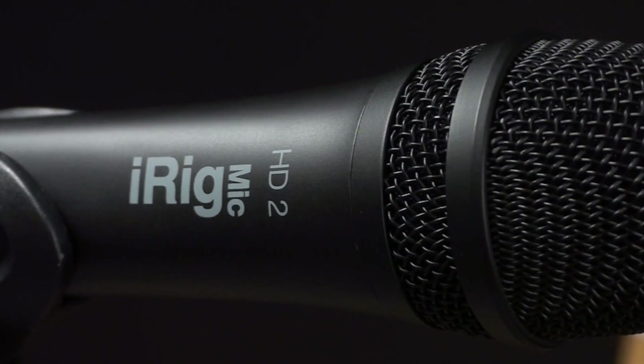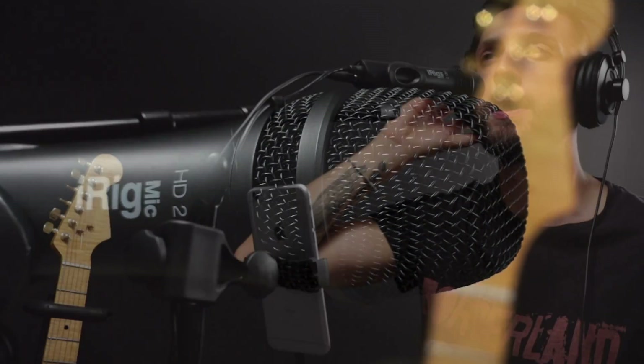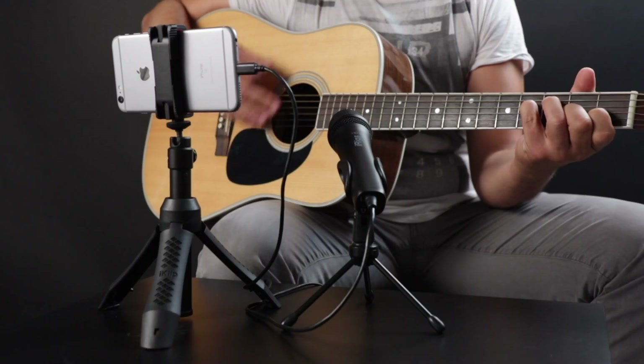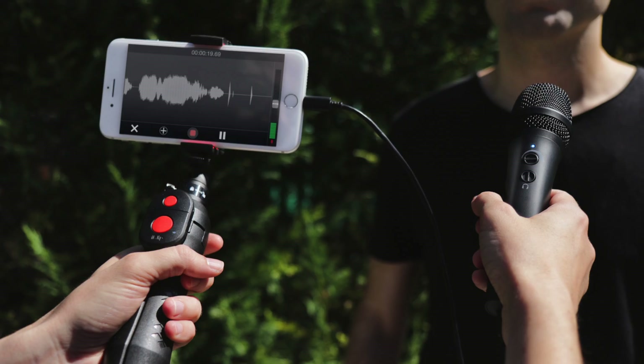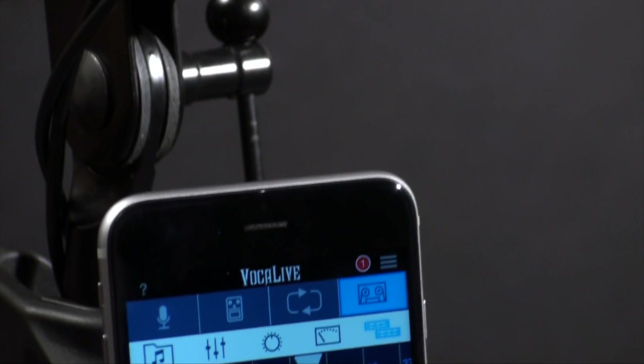The compact and convenient handheld design is ideal for mobile applications, putting the power of high-resolution digital audio into the hands of singers and musicians, interviewers, broadcasters, and presenters, podcasters and vloggers, or anyone looking to capture great-sounding recordings anywhere with ease.